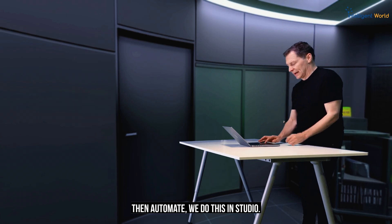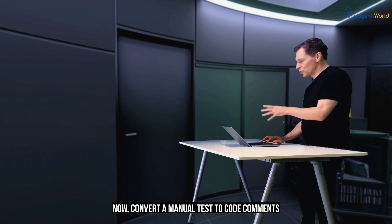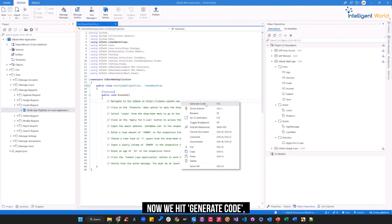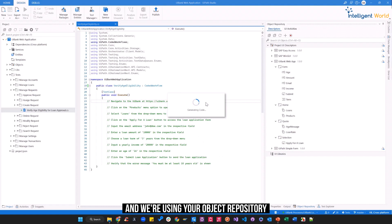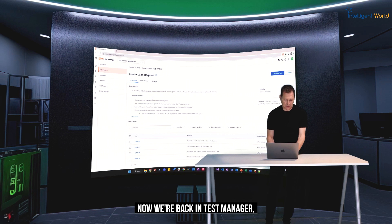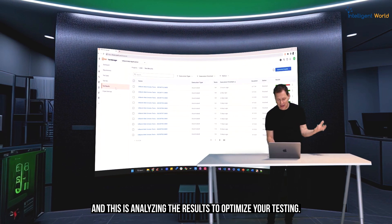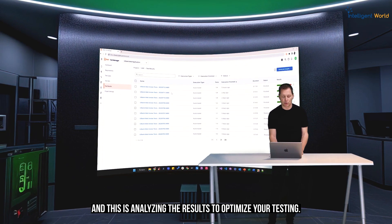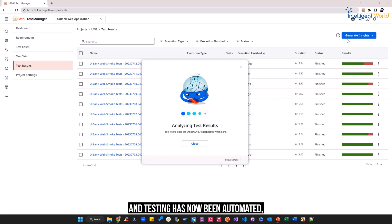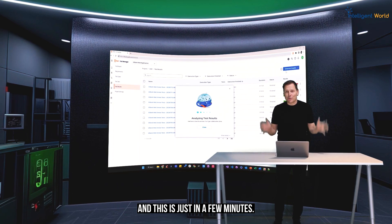Then we automate in Studio. Convert a manual test to code comments with just one click. We hit generate code, using your object repository to craft the executable code. Back in test manager, we generate insights, analyzing the results to optimize your testing and providing actionable insights for enhancements. Testing has now been automated in just a few minutes.